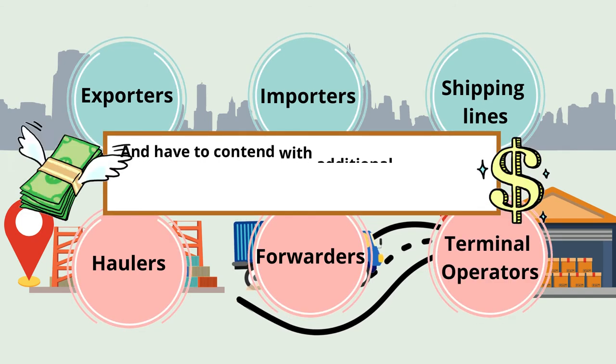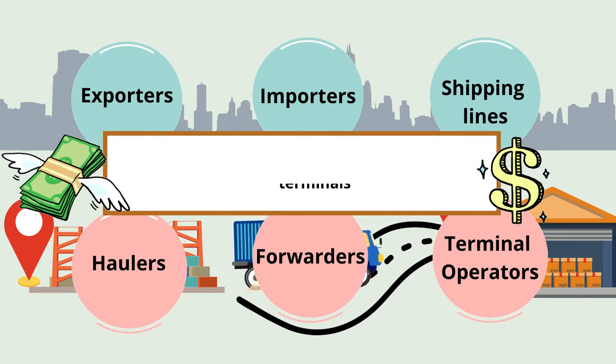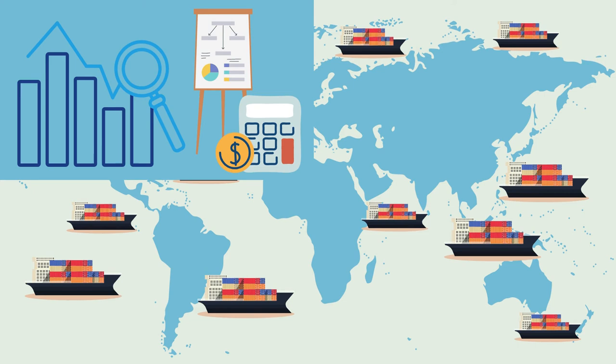All parties have to contend with additional costs when ships and cargo do not move efficiently through the terminals. The impact of port congestion is far-reaching and affects all industries, resulting in a slowdown in business and lack of inventory in stores.